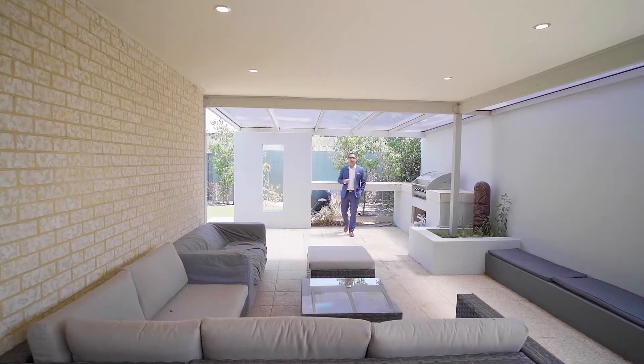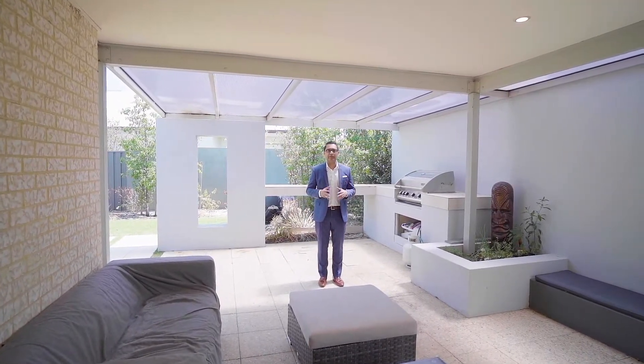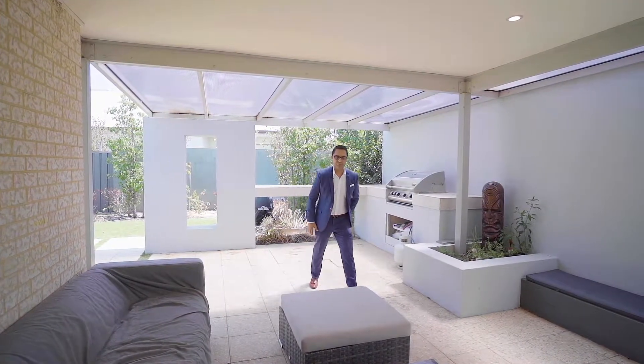If you like what you've seen today, contact me anytime. I'm Shabazz from LJ Hooker Thornley and look forward to seeing you at the next Home Open. Thank you.